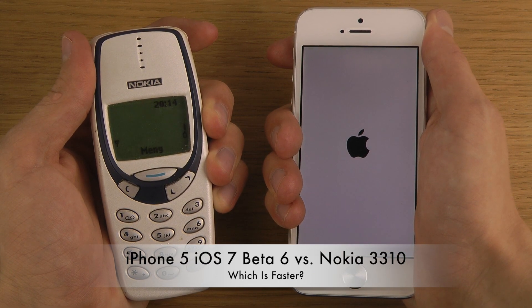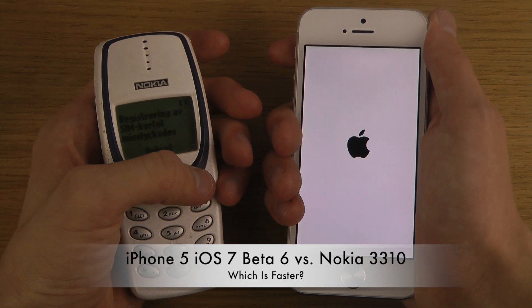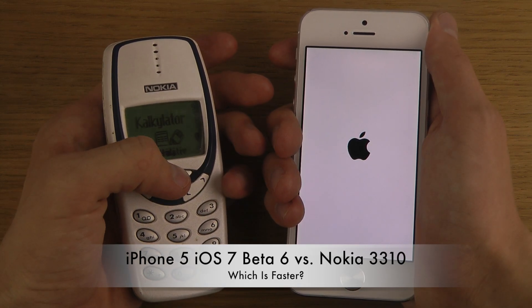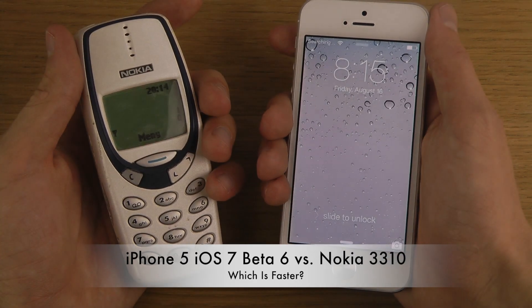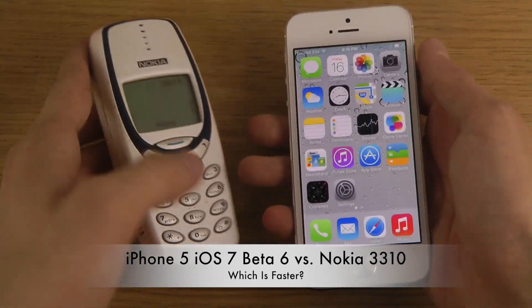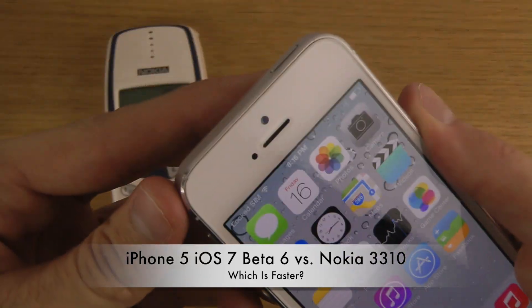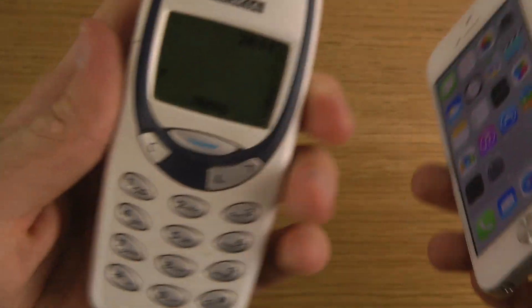There we go — it's up and running. Not that far behind though; this one is really, really picking up some speed here. Still, this one's still a quick killer, still the boss.